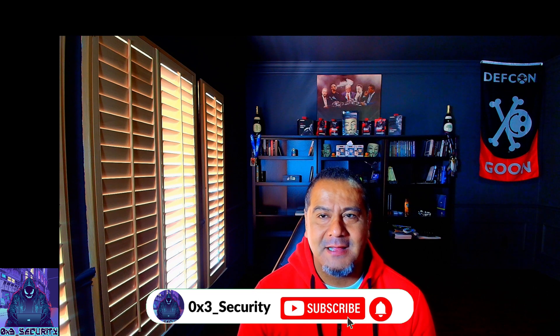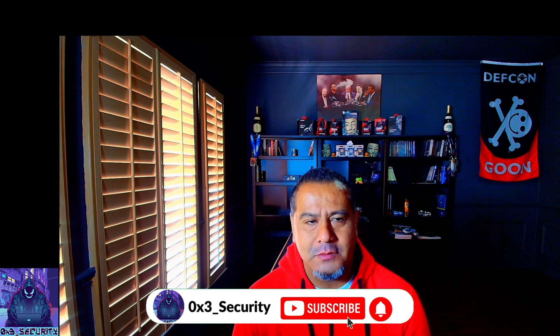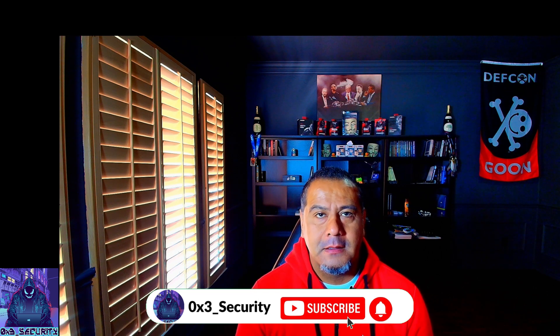Welcome back to the channel, everyone. In this video, I'm going to be going over the CPTS, where I'm at currently. Also, when I'm going to start the CRTO from Zero Point Security. And also, I'm going to announce the winner for the Hack the Box Academy gift card giveaway. I think it's classified as a giveaway under YouTube rules. That being said, let's get into this video.